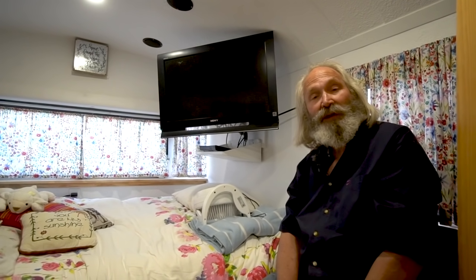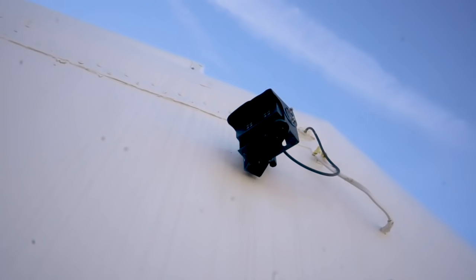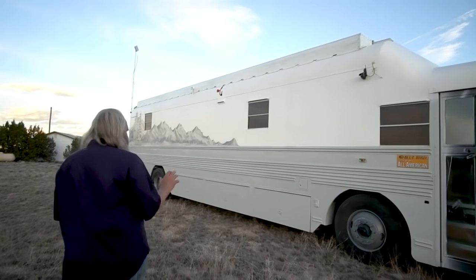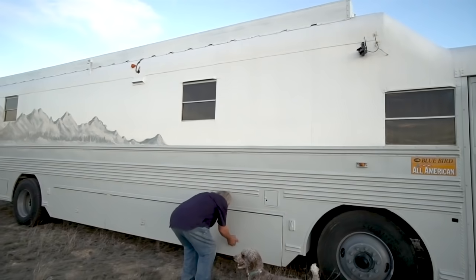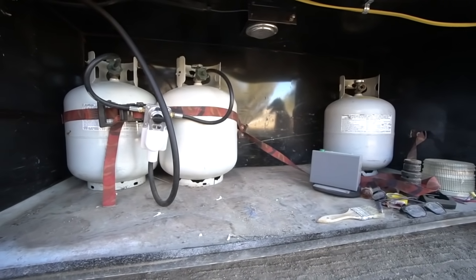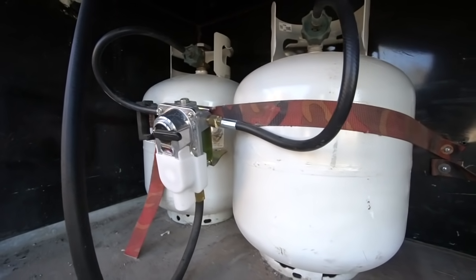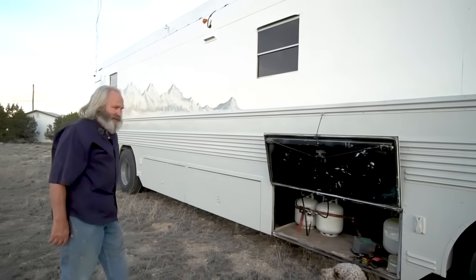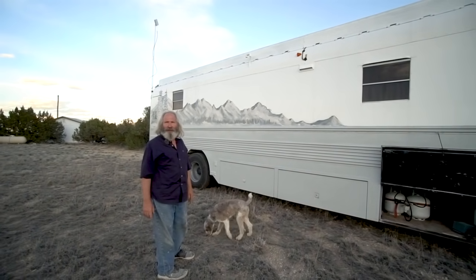Now we're outside. We have four cameras — one on the front, two on the sides, one in the back. We also have a lot of storage. Three days ago I painted the design on the side of the bus — to do both sides took about four hours. We can handle six of the propane tanks in here. There's a thing right here that automatically switches from one propane tank to the other as it empties, and I'm really pleased with it.